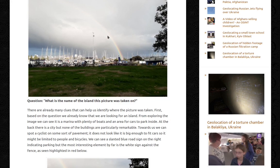From exploring the image, we can see it's a marina with plenty of boats and an area for cars to park inside. At the back there's the city, but none of the buildings are particularly remarkable, so not very helpful. Towards us we can spot a cyclist on some sort of pavement — it does not look big enough to fit cars, so it might be limited to people and bicycles. We can see a slanted blue road sign indicating parking, but the most interesting element by far is the white sign against the fence, highlighted in red below.